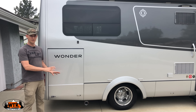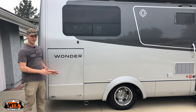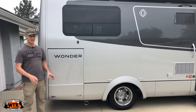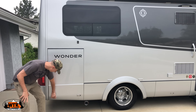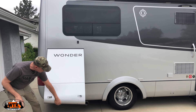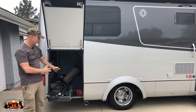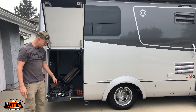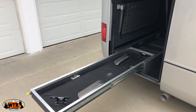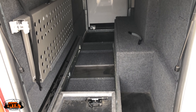A distinguishing feature of this model of the Wonder is this rear garage. It's big enough for bicycles and all the stuff you want to bring. There is a 500 pound weight limit and it has a slide inside. We've just been using this to store some chairs and electrical cords, but it is set up for a bicycle — you could pull this all the way out, mount the bike to this slide, and push it back in.